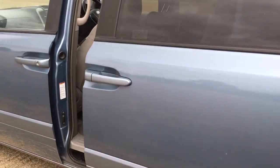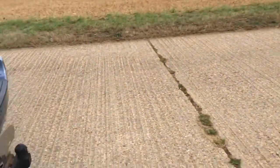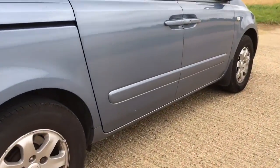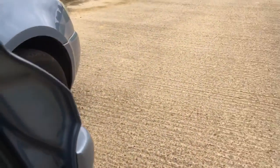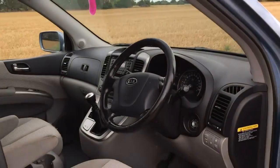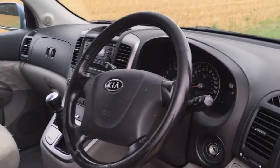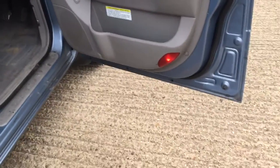The power closing doors work on both sides, but they're only working by pulling the handle at the moment — they're not responding to the button inside the front cabin or the remote. There is an actuator on each door, very cheap at about 20 to 30 pounds or dollars depending on your market on eBay, and there's a nice guide on kia-forums.com showing how to replace them. Not a big deal — you can just use them as a manual door or initiate the power close by pulling the handle.